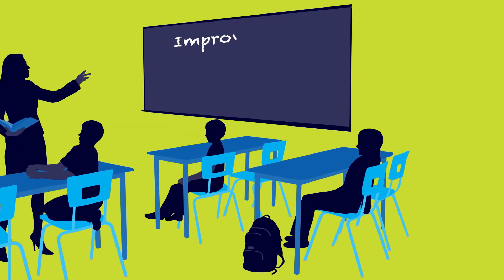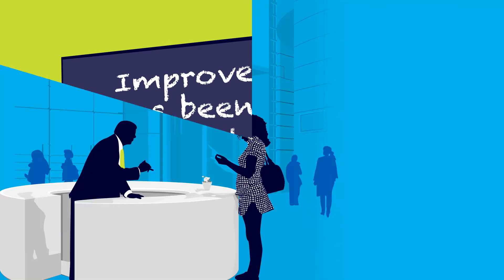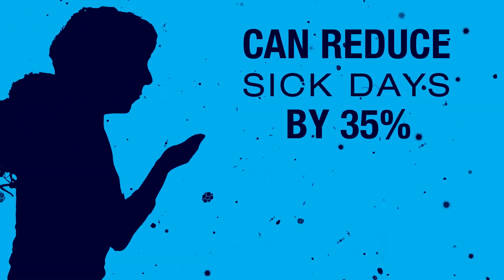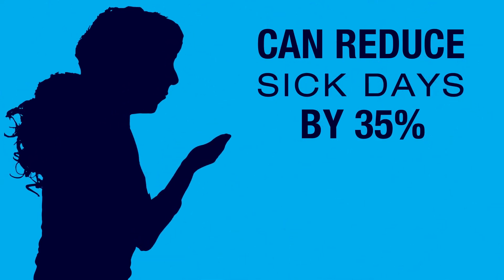In schools, improved indoor air quality has been shown to boost test scores by over 18%. In the workplace, enhanced ventilation can actually raise productivity by over 10% and reduce sick days by 35%. In short, enhanced ventilation can improve health, wellness, and cognitive function.